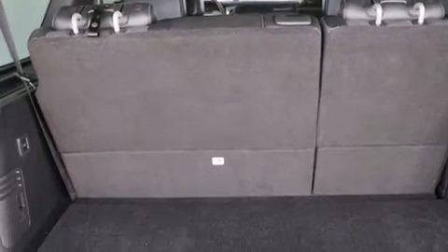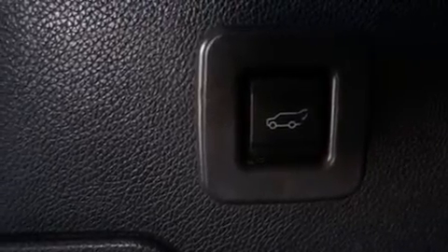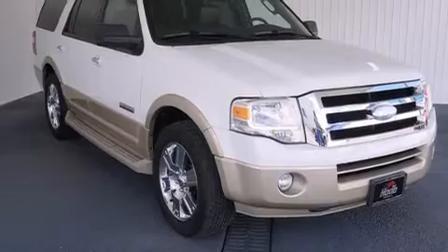Full power accessories, a rear window defroster, a rear stereo, and the leather seats provide great support and create an overall luxurious feel.